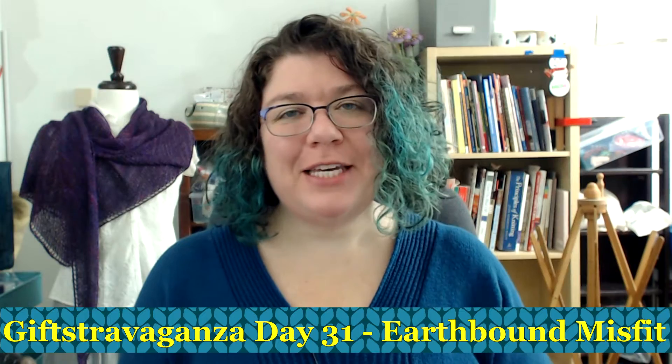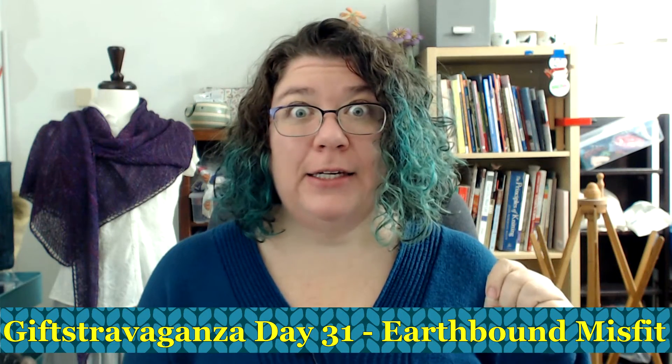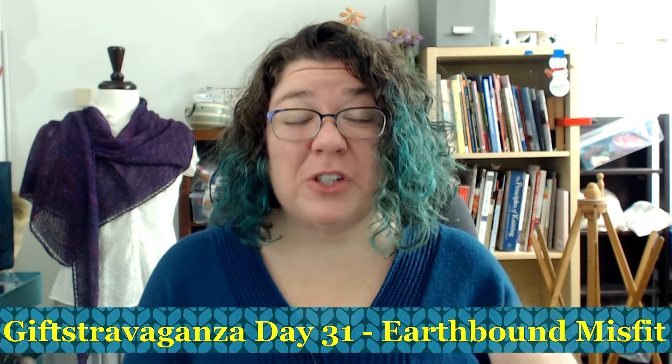Hello knitters, Barbara Benson here. I am an independent knitwear designer who also likes to make these videos here on my YouTube channel, Watch Barbara Knit. Today is the day — today is December 31st, it's the last day of